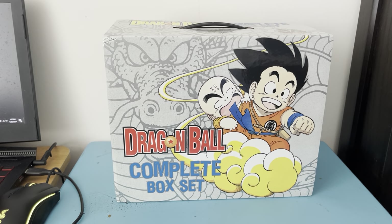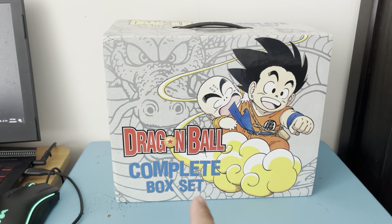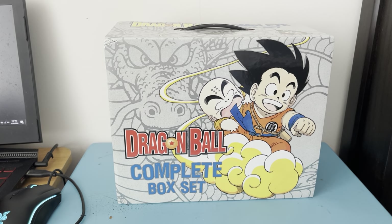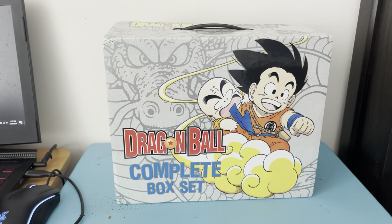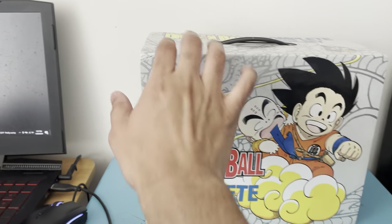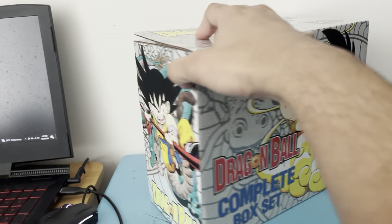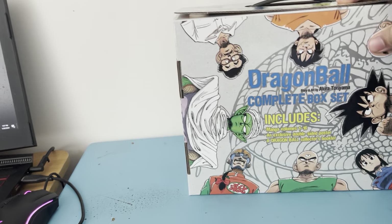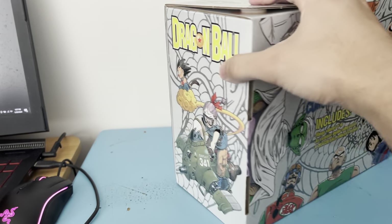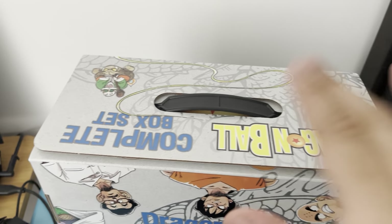Today we're going to review the Dragon Ball complete box set, which is from Viz Media, which is the greatest manga English company of all time. You've got the front side, the complete box set on the back, and also the other side and the top.